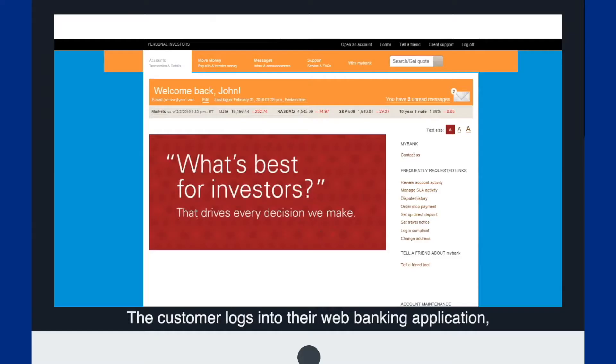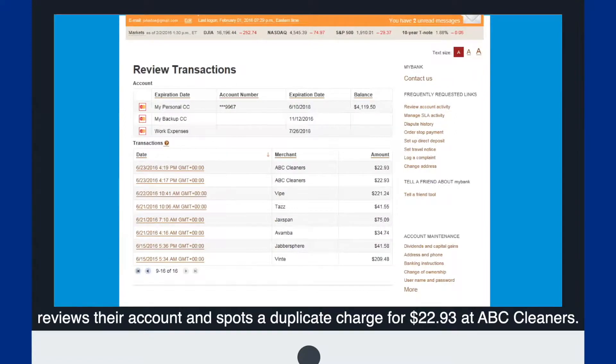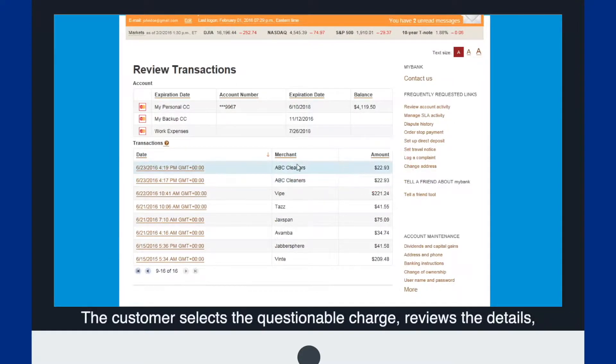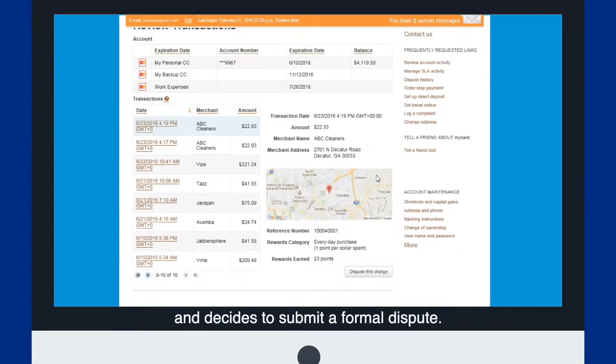The customer logs into their web banking application, reviews their account, and spots a duplicate charge for $22.93 at ABC Cleaners. The customer selects the questionable charge, reviews the details, and decides to submit a formal dispute.